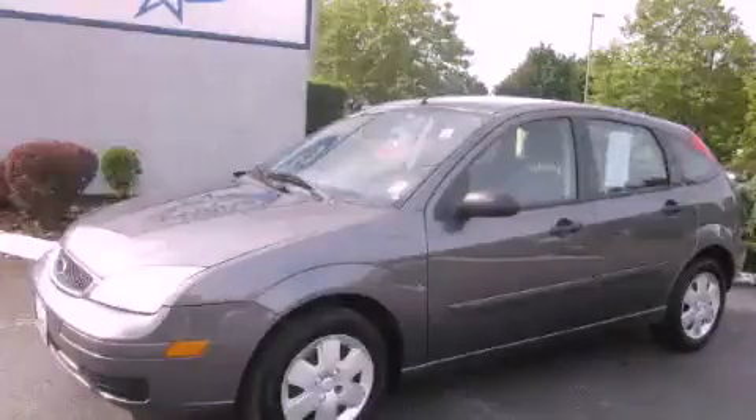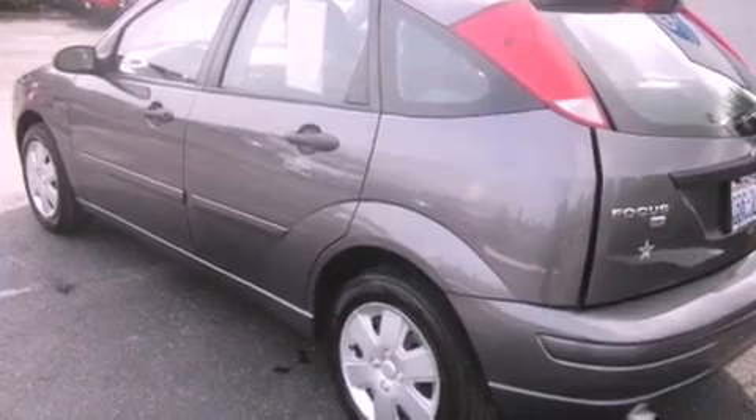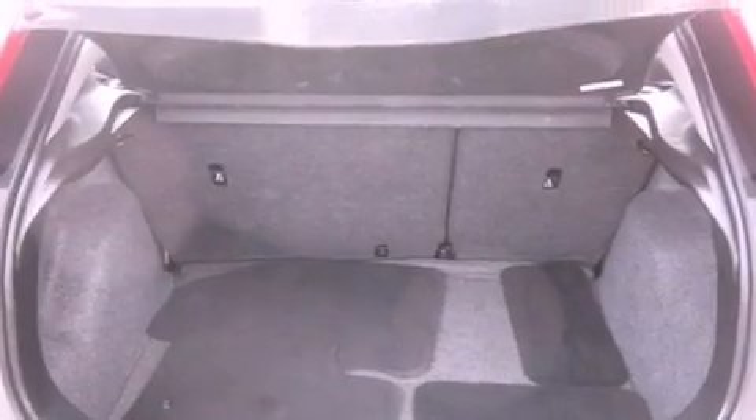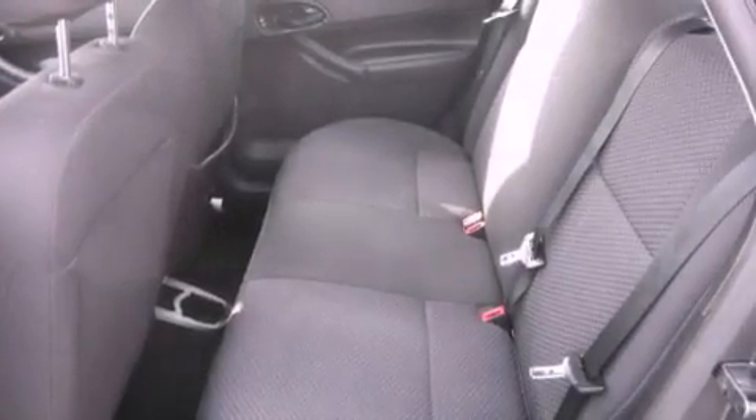This is a 2006 Ford Focus. It has a 2.0-liter four-cylinder engine and an automatic transmission. Its top features include a folding second row, a rear window defroster, and a keyless entry system.